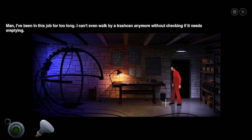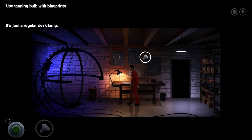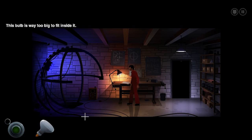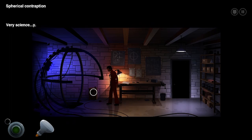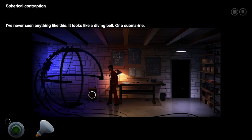I don't exactly have an engineering degree, but it says so in the drawings. Man, I've been in this job for too long. I can't even walk by a trash can anymore without checking if it needs emptying. I can put this tanning light bulb in the lamp, I guess. I don't know why I'd do that. The bulb's too big. Spiritual contraption. Very science-y. Never seen anything like it. It looks like a diving belt or a submarine.